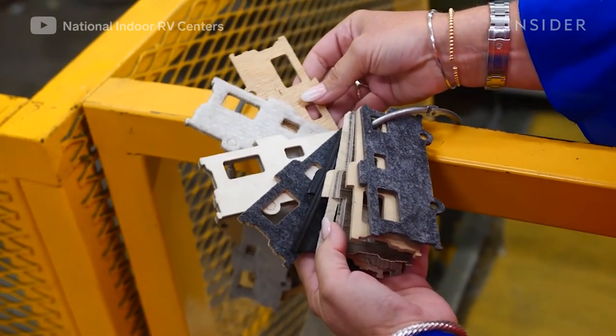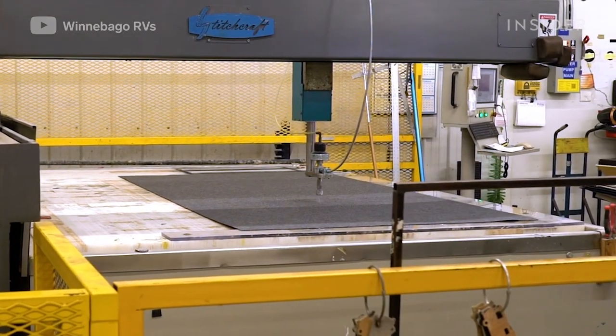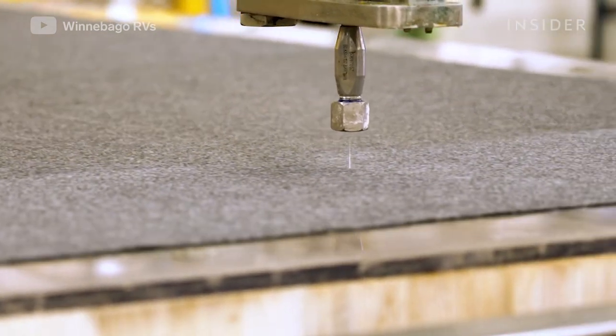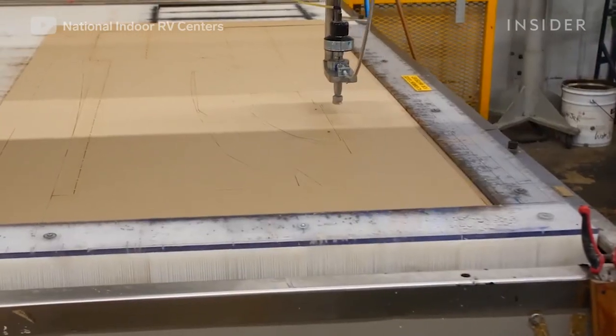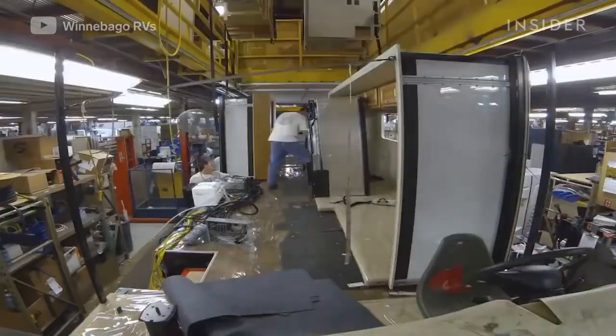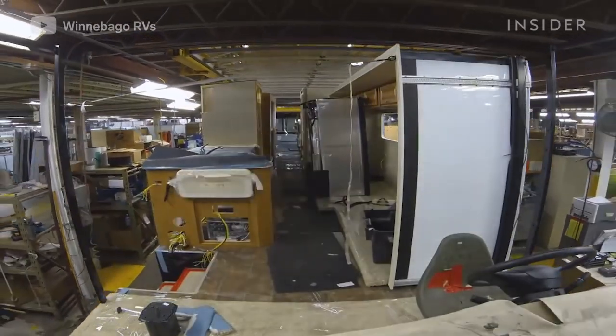For soft goods like rubber steps and vinyl flooring, Winnebago has a water jet machine that cuts parts using nothing but pressurized water. Using 55,000 pounds of pressure, it requires only two to three gallons of water per day, compared to the average car wash which requires nine to fifteen gallons per car.